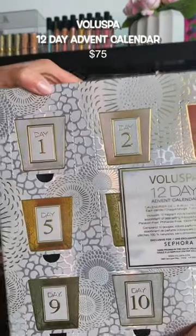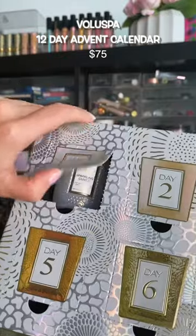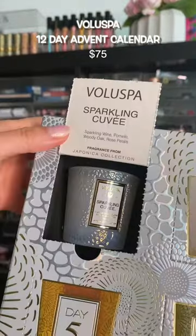Villispa has the most bougie candles, but they're so expensive, so I found this 12-day advent calendar of 12 different scents, and I'm obsessed.